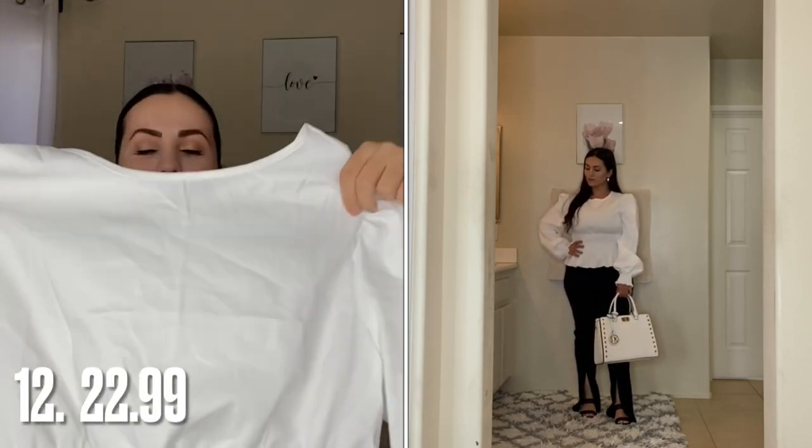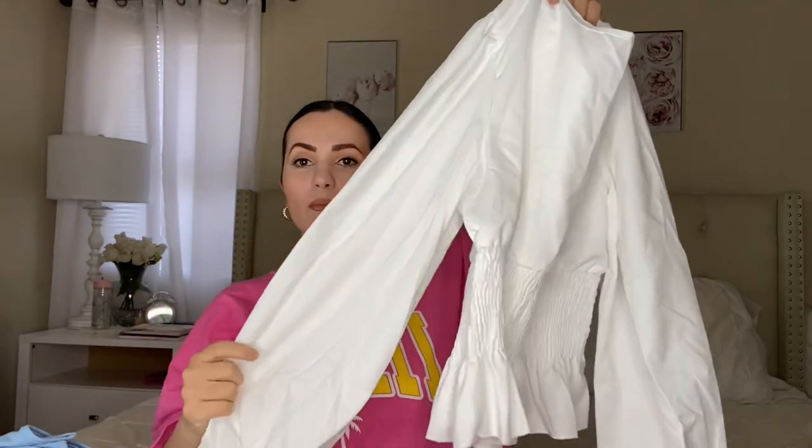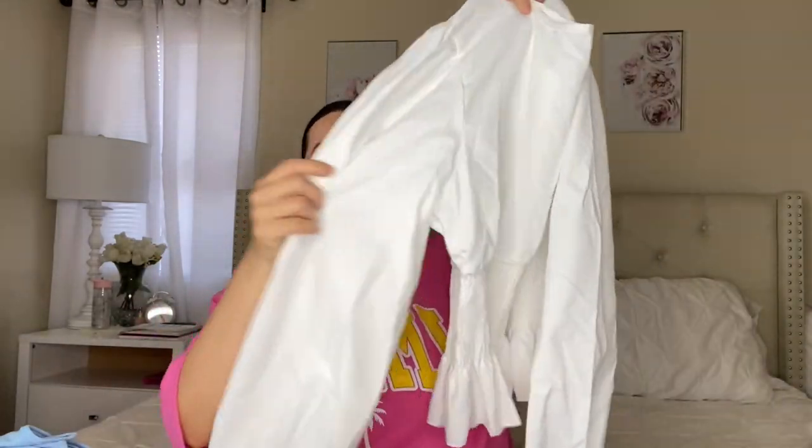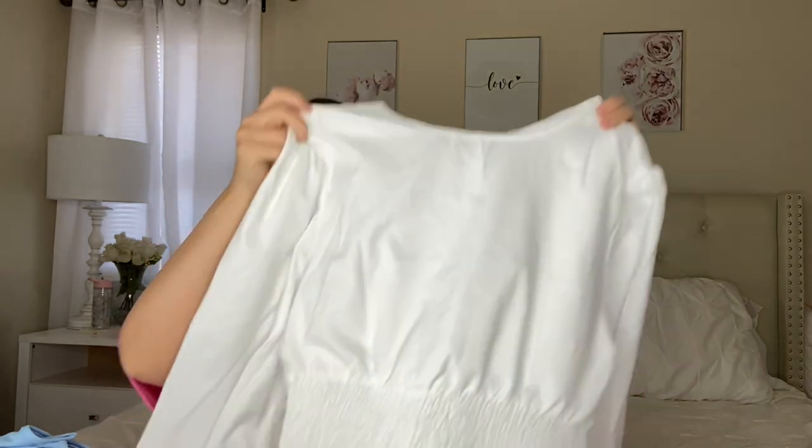Moving on to another top I am loving — this is so pretty. I got it in the large because this has no stretch at all, so glad I sized up. It's really beautiful and they also have it in black, which I want to pick up. I love the sleeves — very nice and flowy. It's cinched and smocked right at the waist, which gives you a nice cinched waist, and then it flows out at the bottom. This is probably going to be one of my Amazon favorites. I'll definitely wear it with light wash denim jeans.